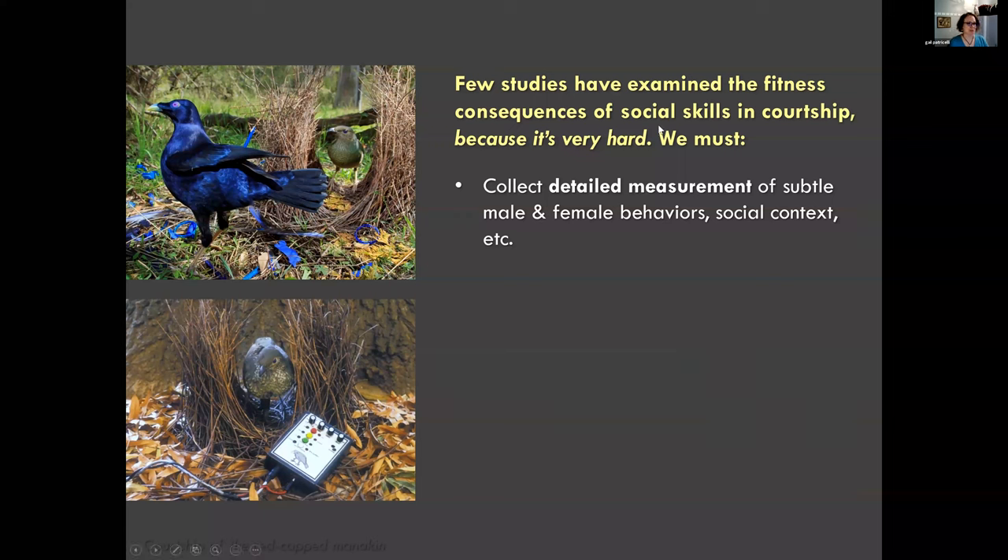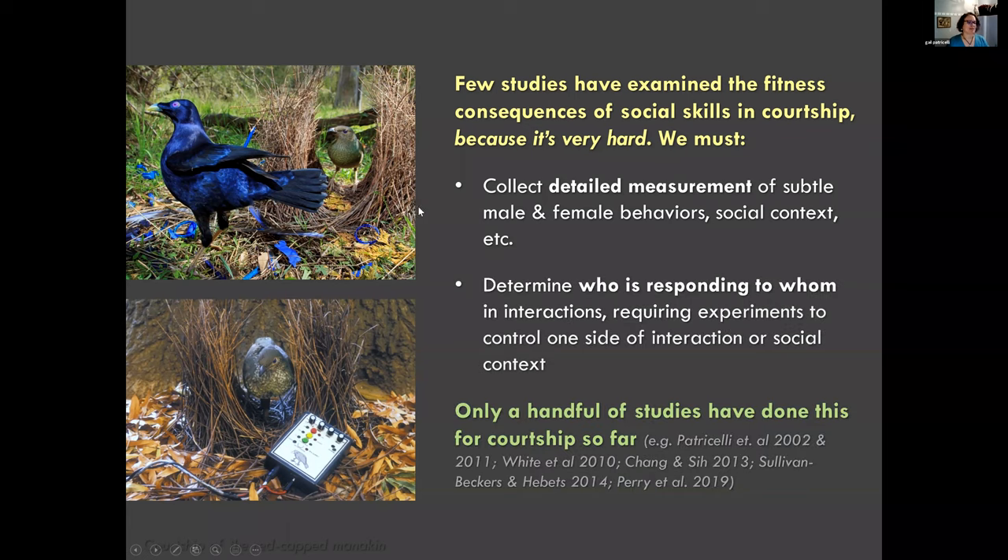Very few studies have done this because it's really hard to do, especially in the wild. First, you have to get detailed measurements of subtle behaviors - the back-and-forth movements and interactions - and that's often very hard, especially in birds. Most species mate way up in the trees in seconds. It's also very difficult to figure out who's responding to whom during these courtship interactions, and you have to somehow account for the fact that all the females are different.